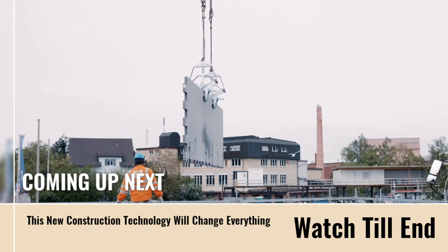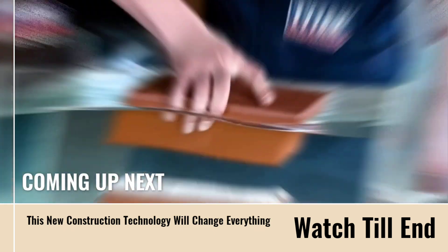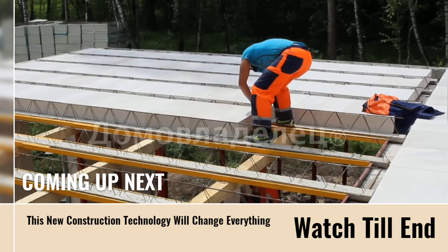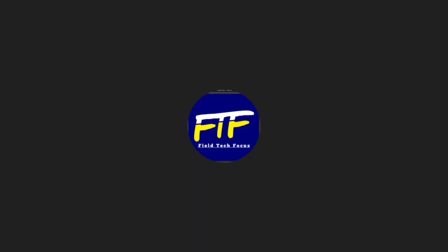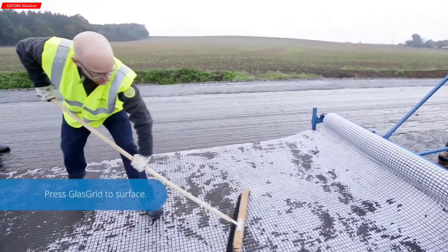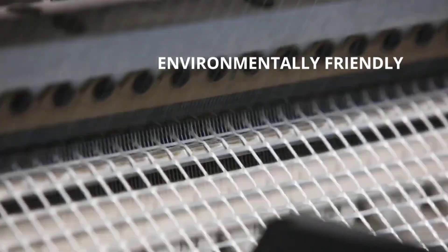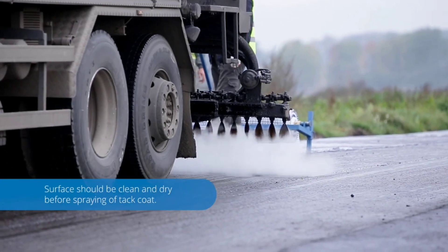Welcome everybody. If you're into construction technology, stay tuned — today we're revealing a game-changing innovation that can make your work faster, smarter, and more efficient. Adforce Glass Grid is a range of geogrids made to strengthen pavement. Although they may appear straightforward, Adforce Glass Grid can treble the lifespan of asphalt concrete layers.